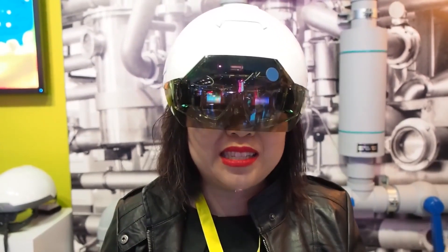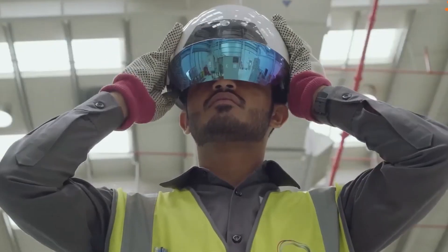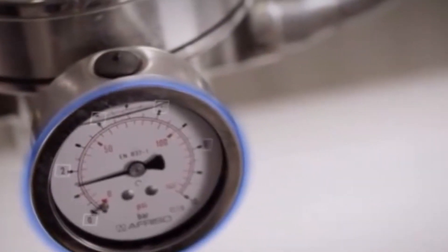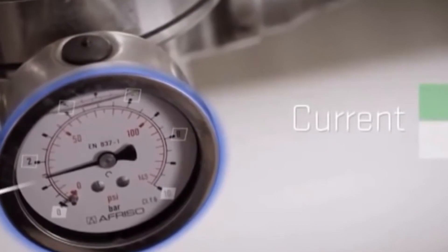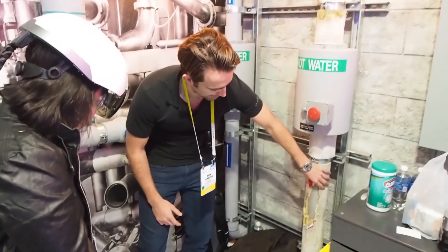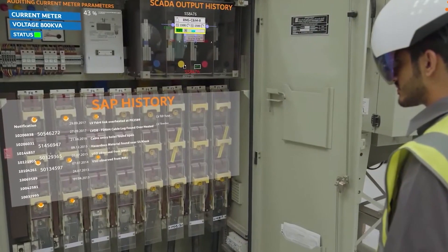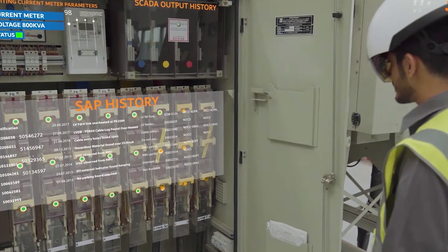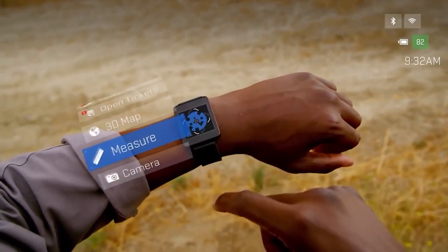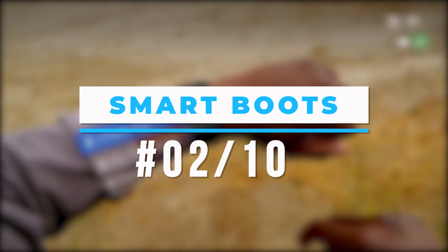Number 3: Daqri Smart Helmet. Augmented reality is used by the Daqri Smart Helmet to improve worker skills. Construction workers can use it to call up work instructions, which then display on its visor. Workers can quickly understand how measurements and specifics relate to the overall project thanks to this 4D method. The smart helmet also enables HD video recording, photos, alphanumeric capture, and 360-degree navigation cameras.